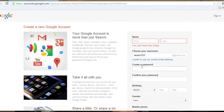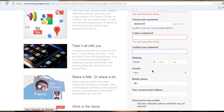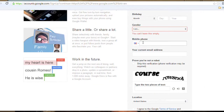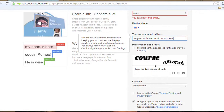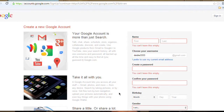Then you create a password — very, very simple — and reconfirm it. Put your birthday details in, your gender, your mobile number, and your current email address so you can forward emails to this account or vice versa. Type in the captcha, agree to all the terms and conditions, and then you are good to go. Seriously, it is that easy.